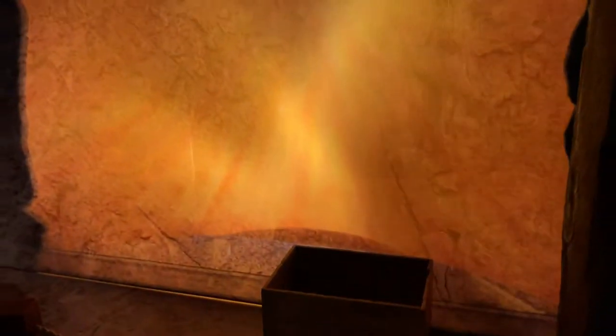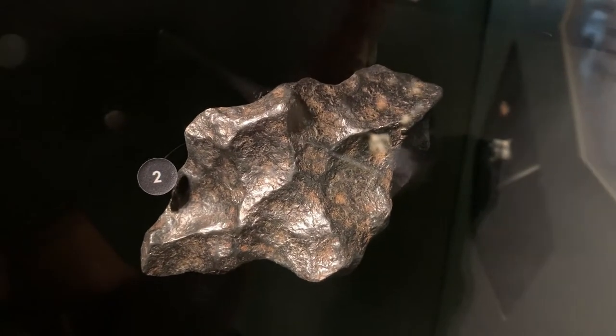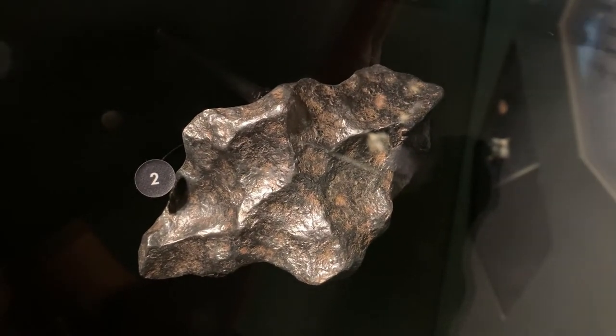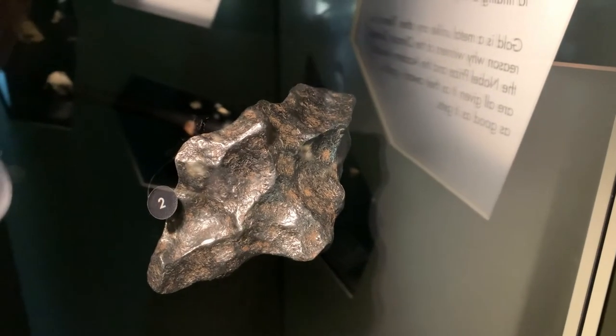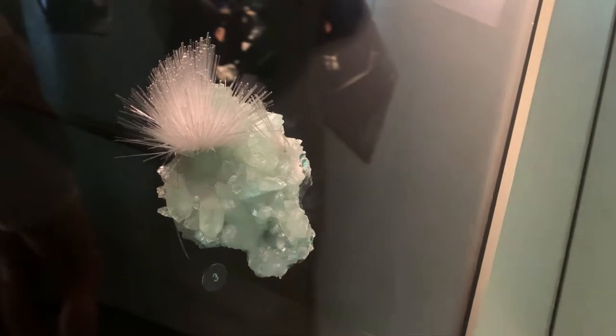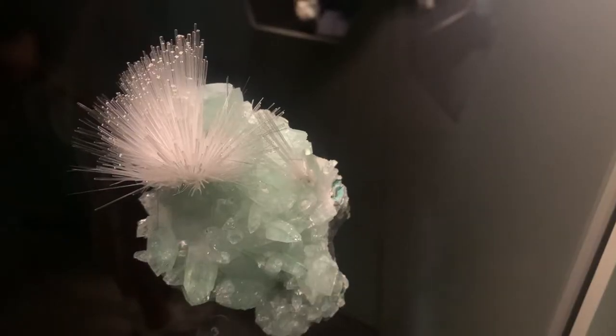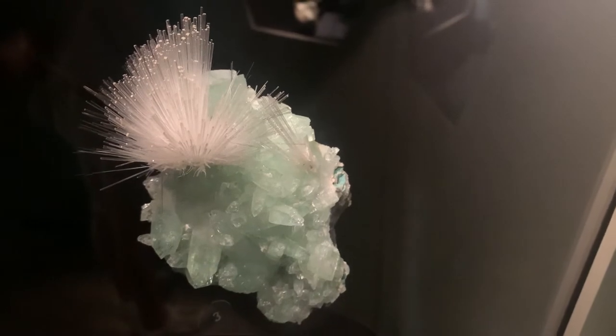At the museum, on display they have unique rocks from all around the world. I especially liked this meteorite on display — something I wasn't expecting to find and I thought was very cool. I also found this mineral particularly interesting. I don't know a lot about rocks or minerals, but it was found somewhere in India.